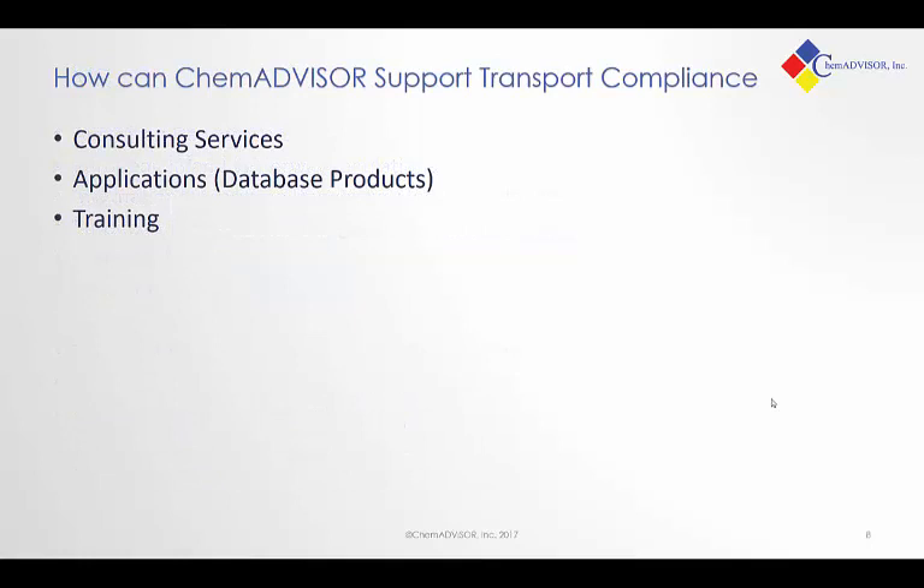When you are in a transportation situation, there are a number of different ways that ChemAdvisor can help out. The first and probably the most simple way is straight-up consulting services — we can help answer your questions. We do have applications and database products we've built that will allow you to help answer these questions on your own. And we have training services that will teach you how to approach these questions.